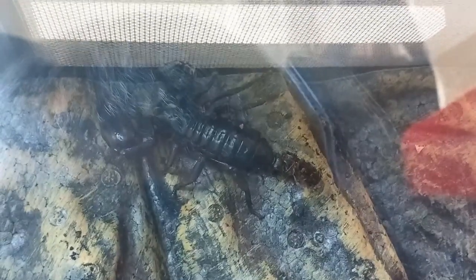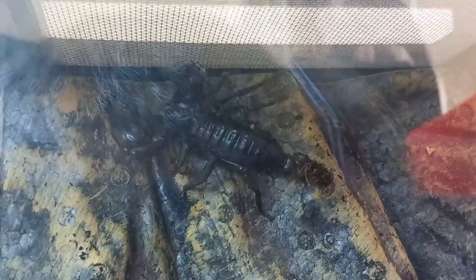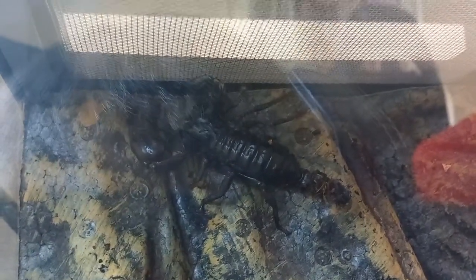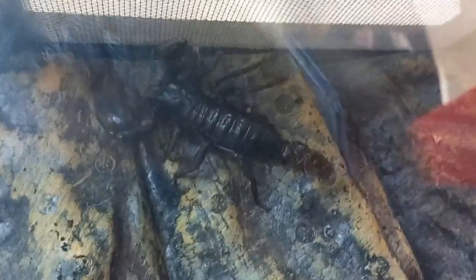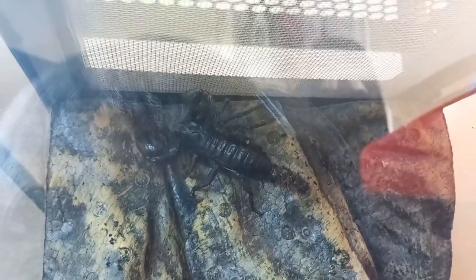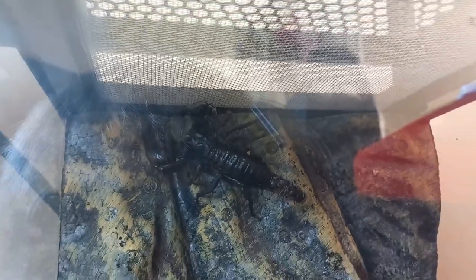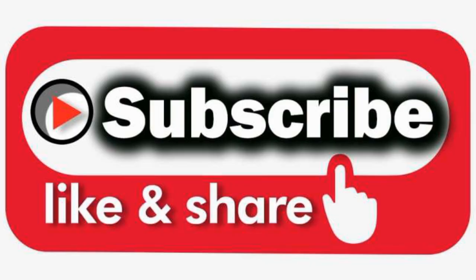The scorpion has gone high up on the log, on the sides. Look at that, it's beautiful. It's climbed right up on the sides. On the side. That's located.